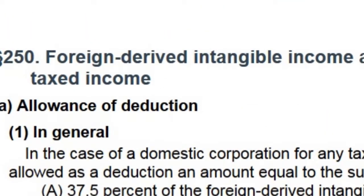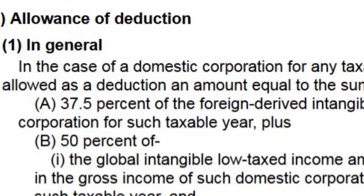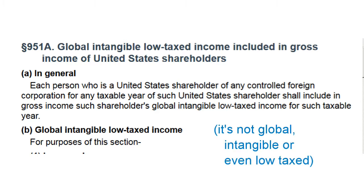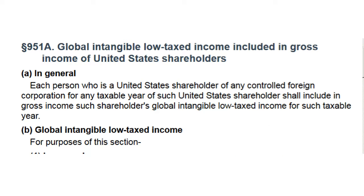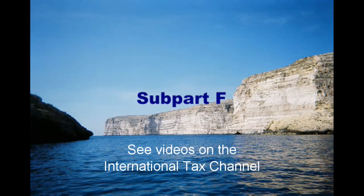New Section 250 introduces some jargon unique to Section 250, which I'm not going to use. New Section 951A requires U.S. shareholders of Controlled Foreign Corporations, or CFCs, to include in their income their aggregate share of the aggregate return on assets of those CFCs in excess of 10%. In addition, Subpart F requires inclusion by U.S. shareholders of their shares of certain income of CFCs, regardless of the return on assets.